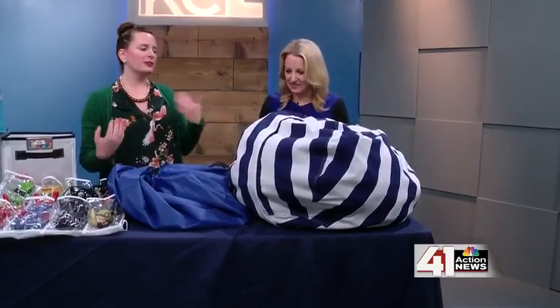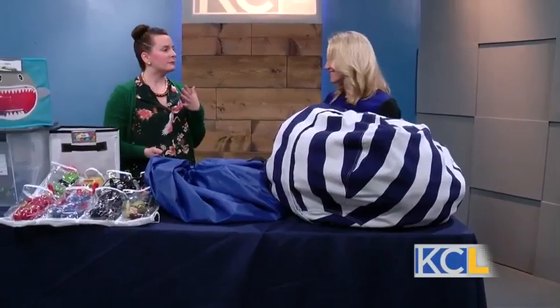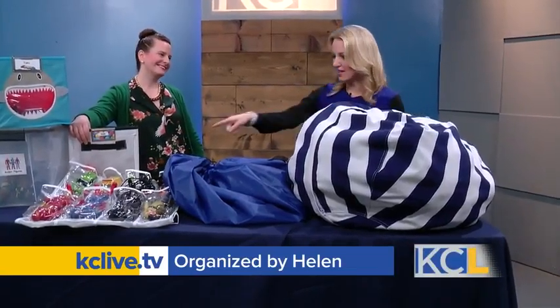Lastly, our kids are watching us, so we want to model good behavior. Whether it's putting something back at the end of the day or that last 10 minutes, model that good behavior. We need to be responsible and organized too. For more information and more from Helen, we'll have a link to Organized by Helen at KCLive.TV. We certainly appreciate all of your good advice and good tools.